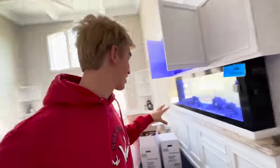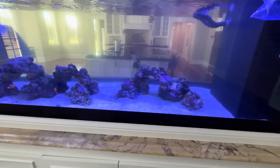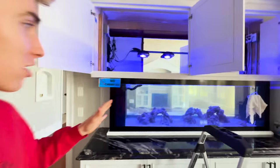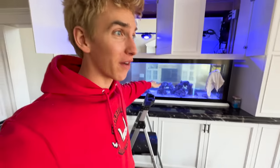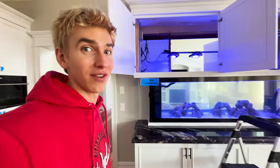Speaking of important things, let's go inside real quick. I want to show you what we have going on — it's really cool and I'm super excited. We are upgrading the fish tank today! These are all the fish we have right now, and this is what the coral looks like. We're adding more fish — it's gonna look absolutely amazing. This is the before of the fish tank; in a couple minutes it'll be done and it's gonna look so good.